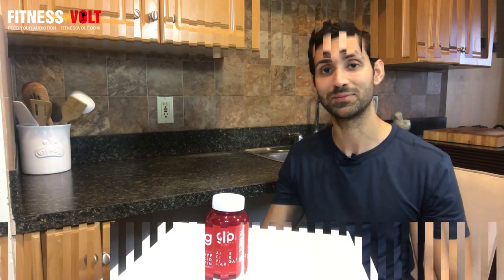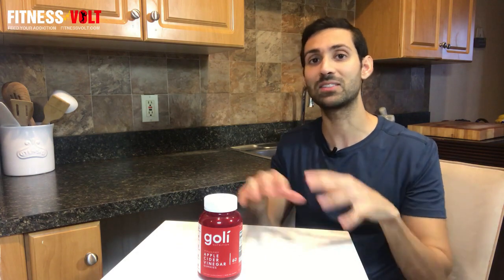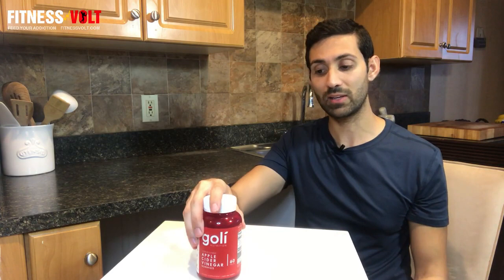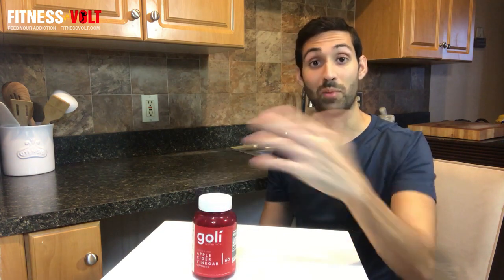Before talking about the potential health benefits of apple cider vinegar, it's worth knowing how it's made. It's made with fermented apples, yeast, and bacteria through a two-step process, which leaves us with a compound called acetic acid. Acetic acid is responsible for most of the health-promoting properties of apple cider vinegar, and these gummies contain about five percent acetic acid per serving.